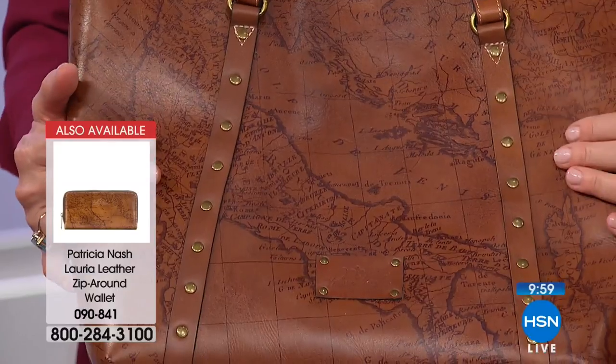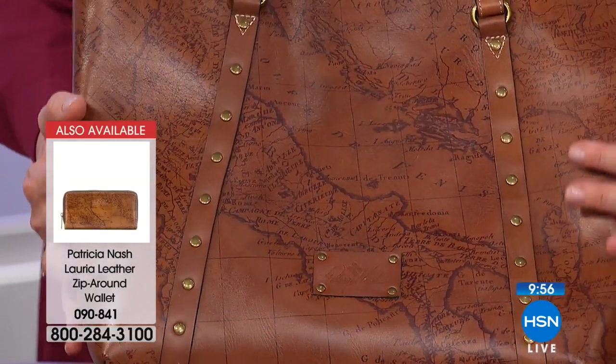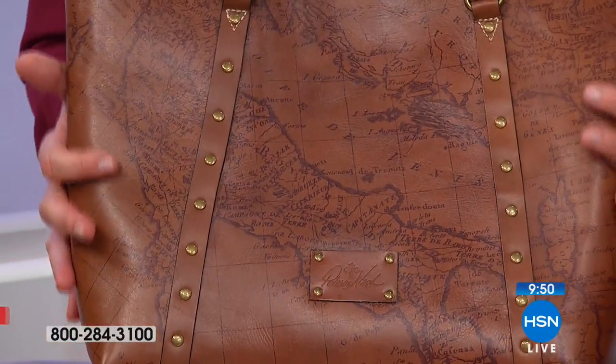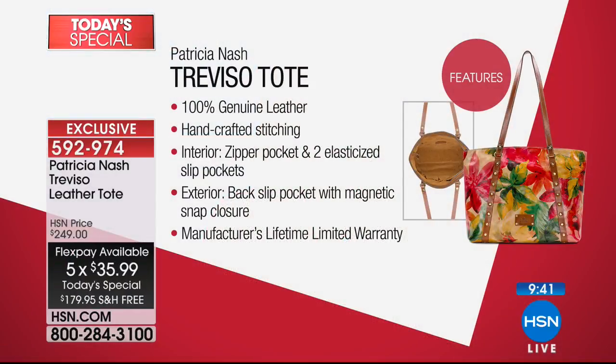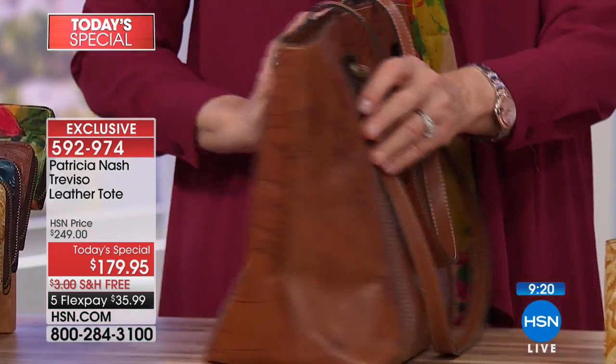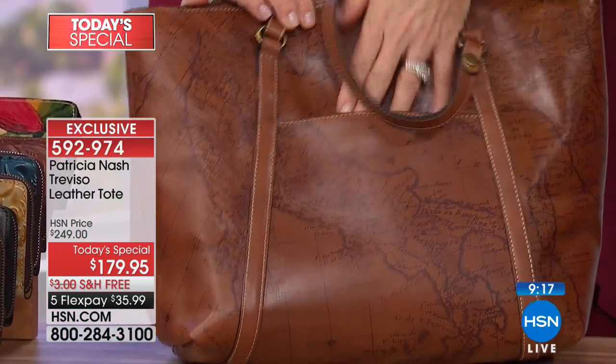Men stop and talk about the map as much as women. If you can use express ordering, we're in the final home stretch — this is the grand finale. This is the very best value you can find on a beautiful, exclusive Patricia Nash handbag. We are the only place where you can get a value like this. They come with a lifetime warranty, 100% genuine leather, all that beautiful handcrafted stitching. The interior zipper pockets, the elasticized side pockets, and a nice deep back pocket with a magnetic closure.